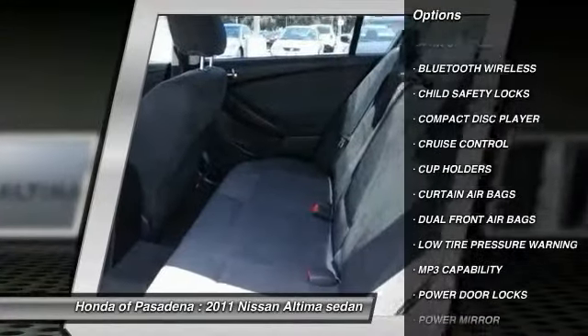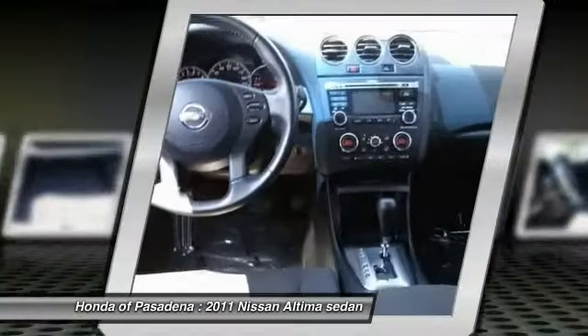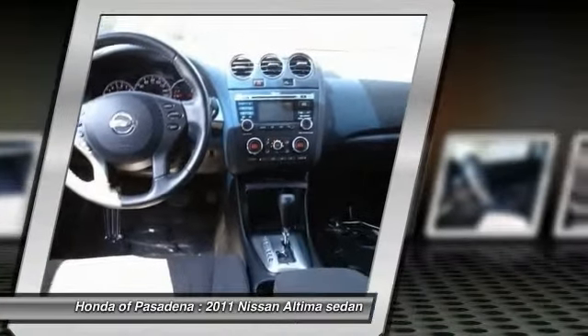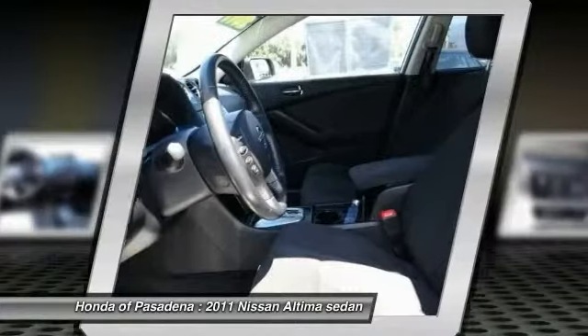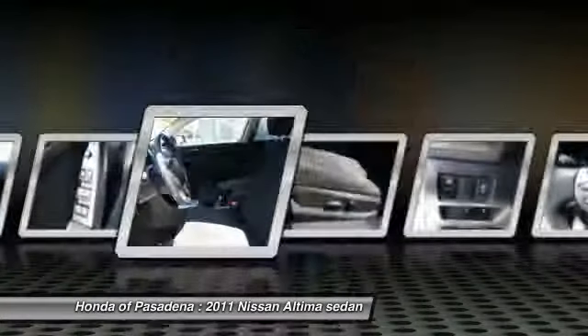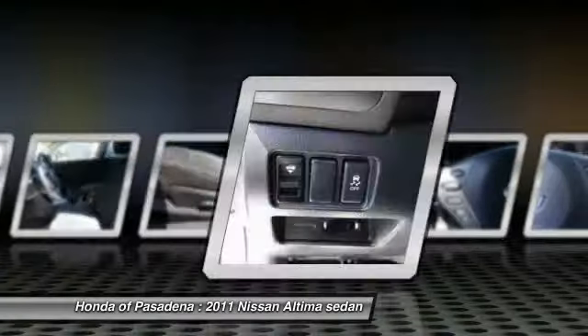Power steering, air conditioning, front cruise control, AM FM stereo radio, child safety locks, trip computer, power door locks. Take this vehicle for a spin and see why so many shoppers are now proud owners.